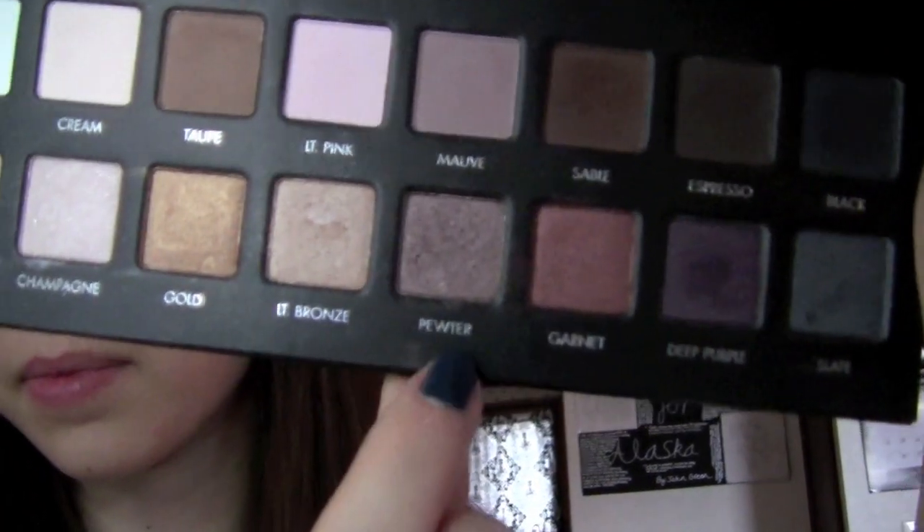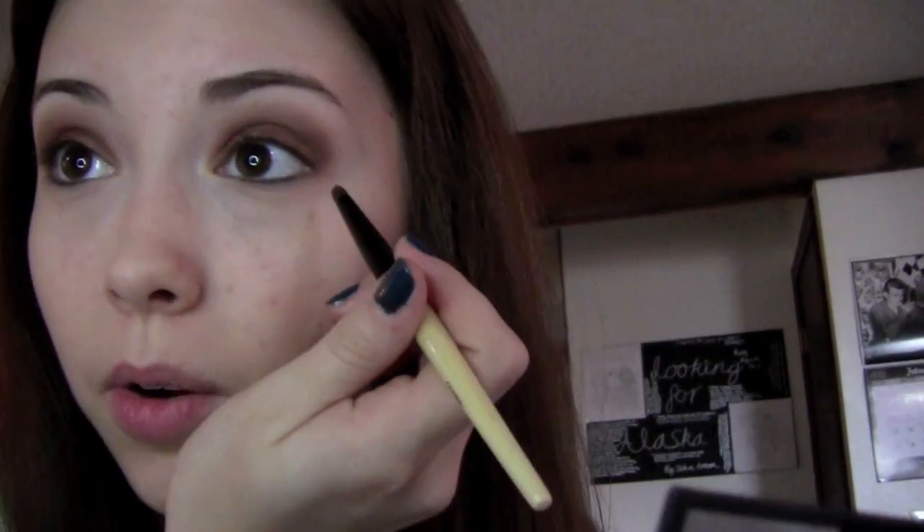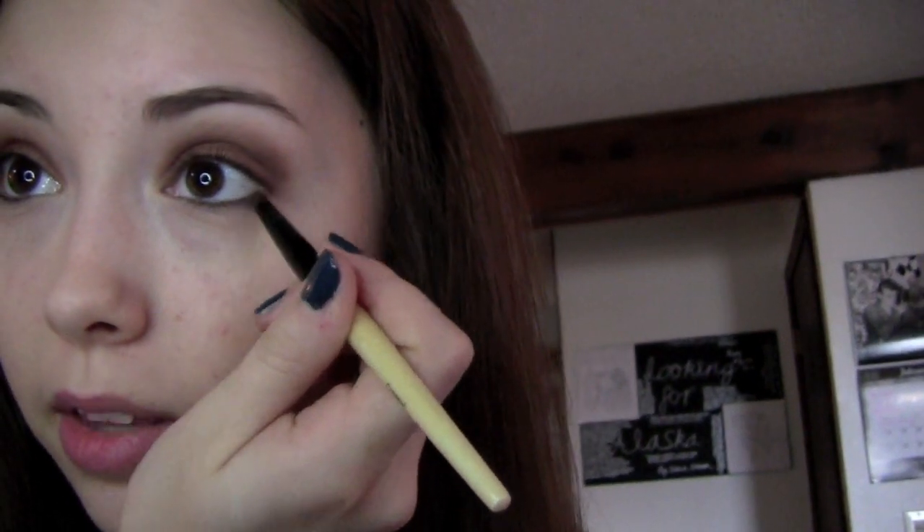Next thing I'm going to do is take the shade called Pewter — just right there. It's just a plummy taupe type of a shade, something kind of like MAC Satin Taupe except it's a little bit more gray and smoky. And I'm going to apply this with the brush that I always use for this, right underneath my lower lash line.